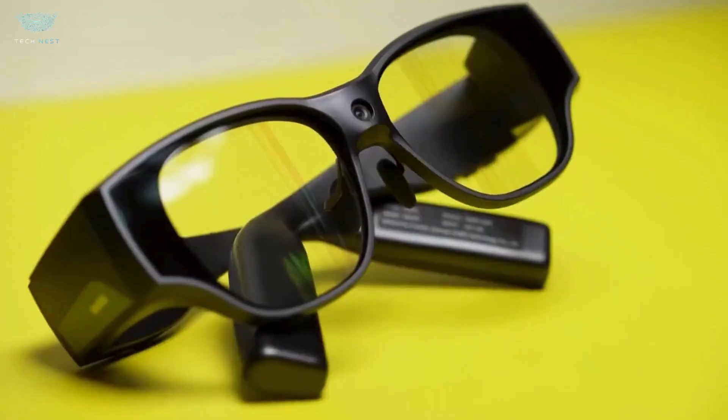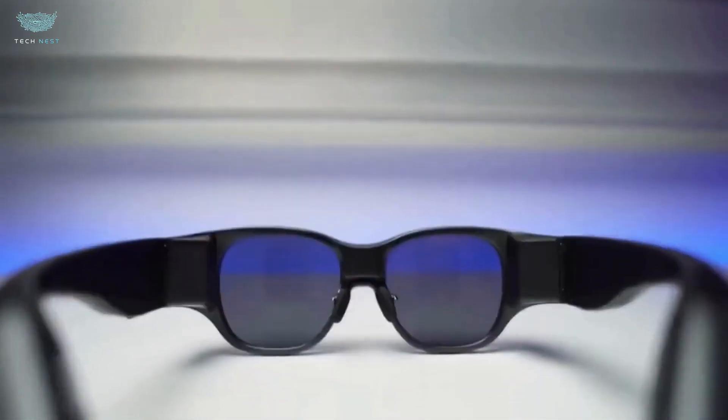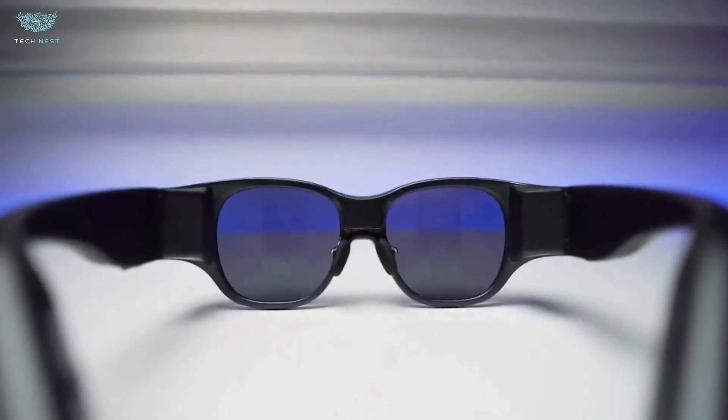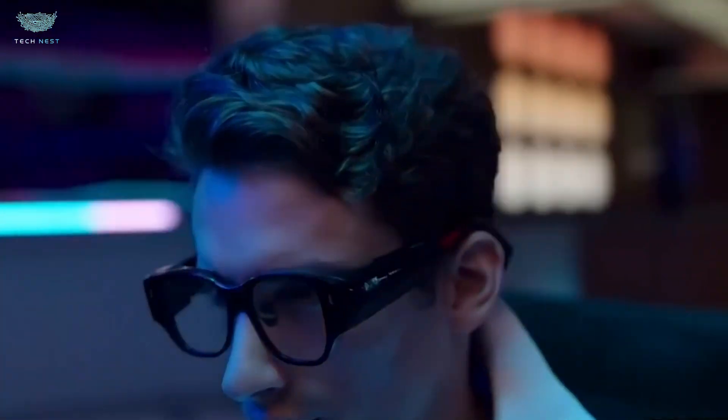At launch, the AIR 3 enters the market at a premium price, indicative of the tech inside. It may feel expensive compared to normal smart glasses, but when you compare it with full headsets or multi-monitor setups, it's compelling. If you're looking for a wearable workstation that meets smart glasses, the value may surprise you.